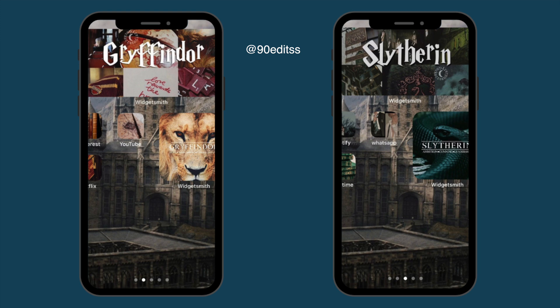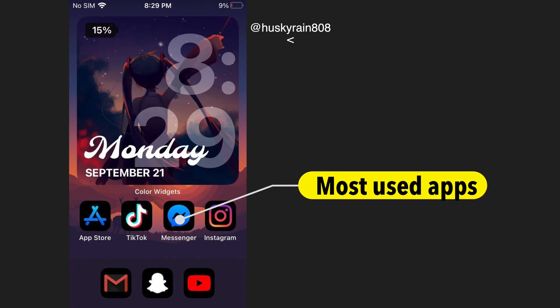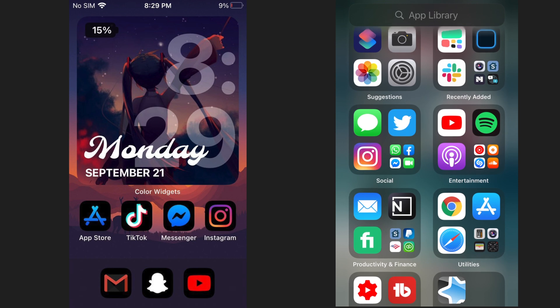Some people like to put motivational quotes. Some people put photos that cheer them up — whatever gets you inspired. The best part about this declutter process is that you can put your most used apps on your home screen and then neatly tuck away all the other apps into your app library.